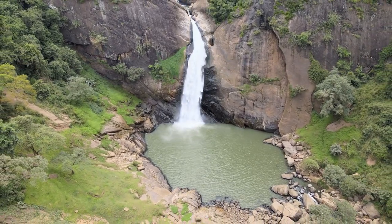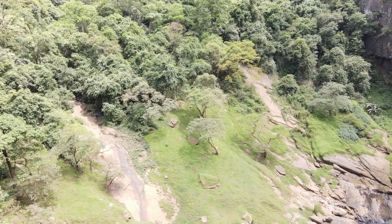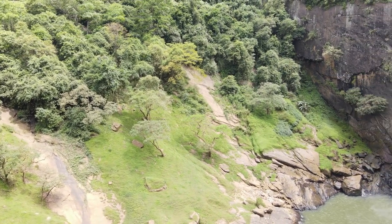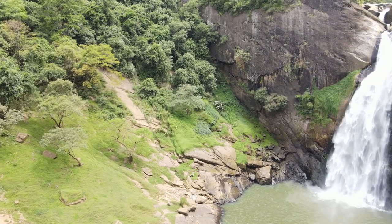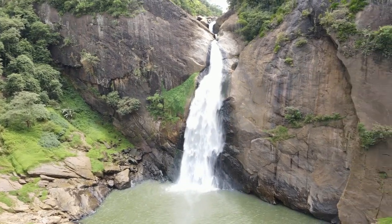Take a moment to appreciate the intricate rock formations that have been carved over centuries by the relentless force of water. The smooth curves and unique textures bear witness to the passage of time, showcasing the harmonious interaction between water and stone. Delicate vegetation thrives in the misty environment, adding a touch of green to the rugged landscape.